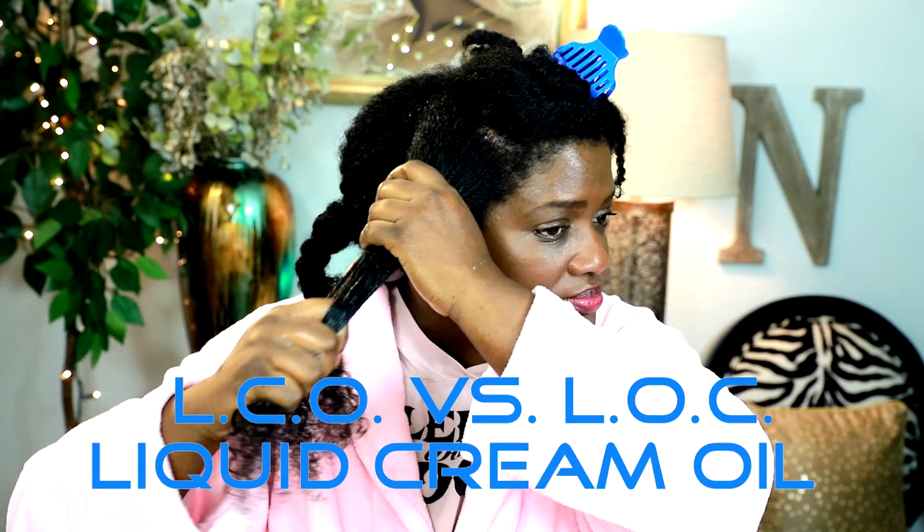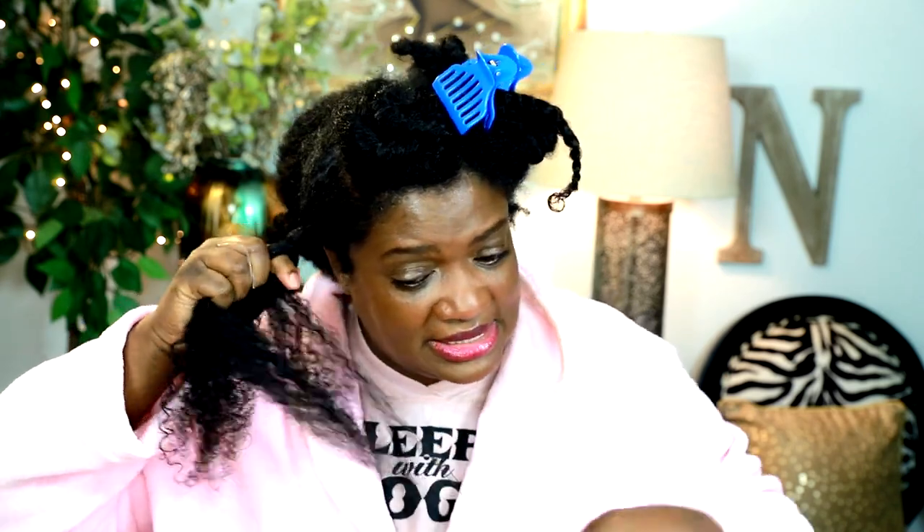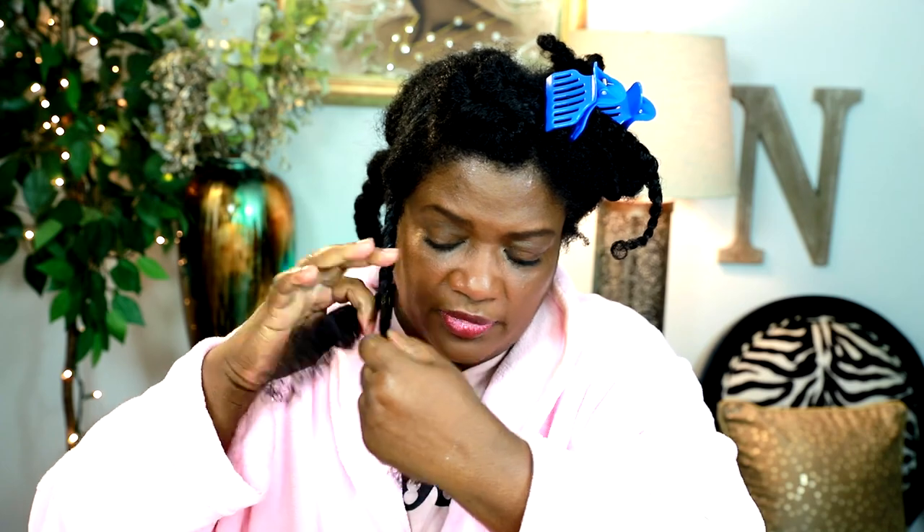I think I may have put the oil on first instead of the cream — we're just going to put the oil on first and then the cream second. Is there a rule? No. LCO, LOC — it's all the same. Although I'm not using liquid because my hair is already damp — that's the L. The C means cream, so I'm using the baby buttercream. The O means oil, so I'm using the Blue Magic hair grease. You can use whatever favorite oil or liquid leave-in conditioner you like — do what you want. It's your regimen. Figure out what works best for you.